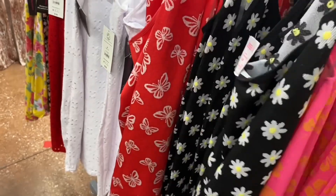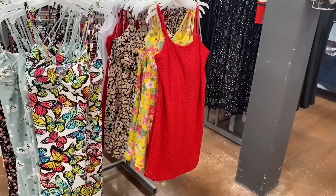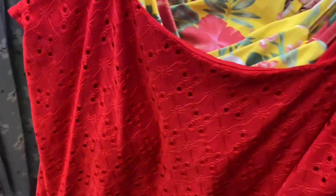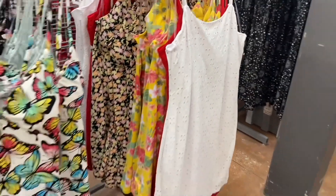They also had it in daisies and butterflies. I showed this red dress before, but they now have another color option — you can get it in white too. This is the one with straps and eyelet material.